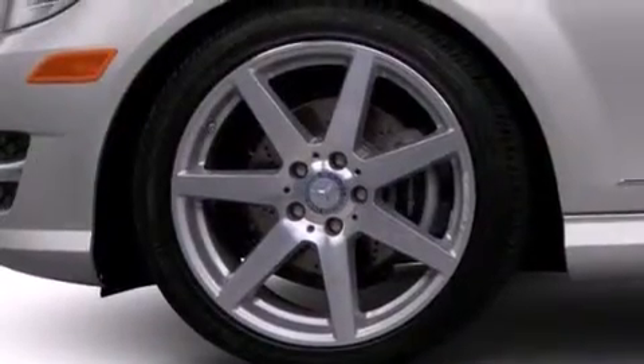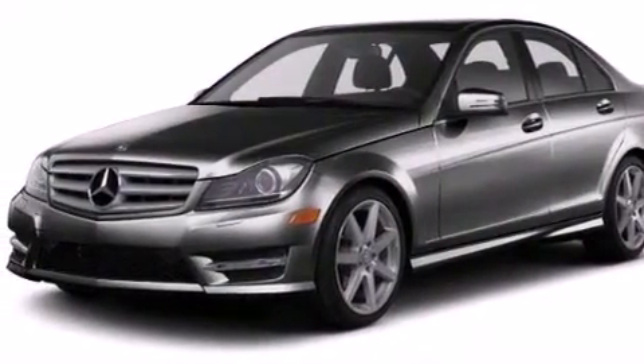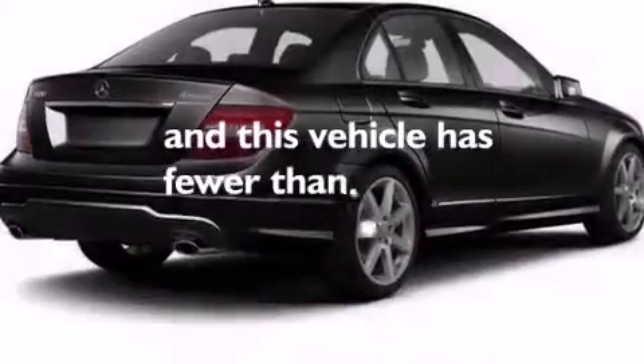Additional features include latch-ready child seat anchors, rear seats with childproof door locks, an auto-dimming rearview mirror, and this vehicle has less than 11,000 miles.